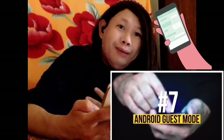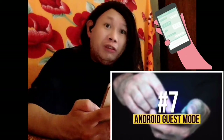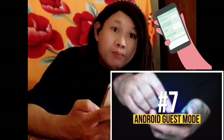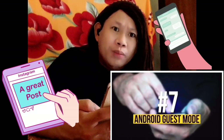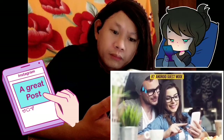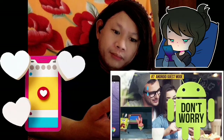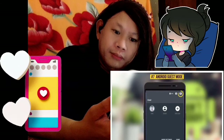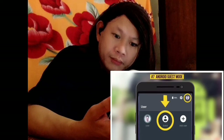Number seven: Android guest mode. Since I'm not an Android user I cannot relate to this one, but to all Android users I'm sure this feature is very useful. When you give someone your phone, you might worry they have access to your personal information. If you're an Android user, just turn on guest mode — tap the user icon in the top right corner of the quick settings panel, then tap guest. Your personal data will be safe until you turn this mode off.